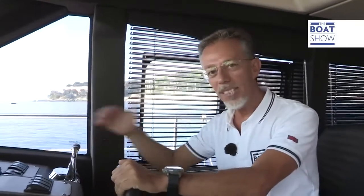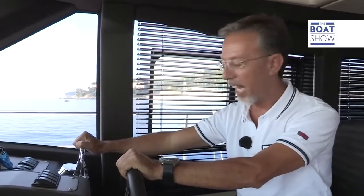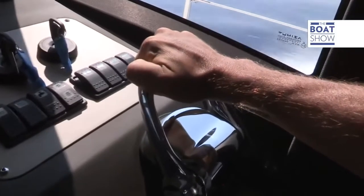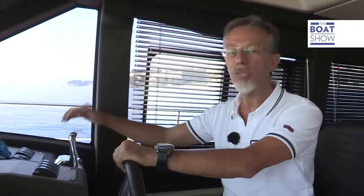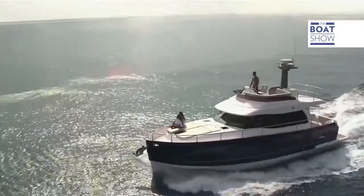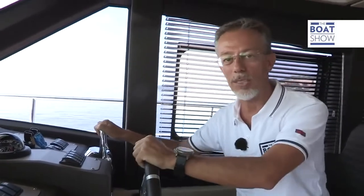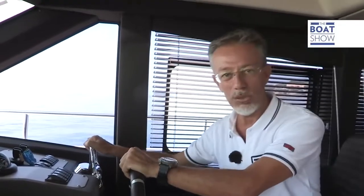This boat has what is called semi-displacement dual mode, which means it has two different performance levels. The first is displacement — when you're going slowly and the trim doesn't change. The second is planing — for when you want to put your foot down. But beware: as you put your foot down, fuel consumption increases, even if only slightly. When you reach cruising speed, the boat starts to consume less, as Azimuth has adapted self-contained engines.